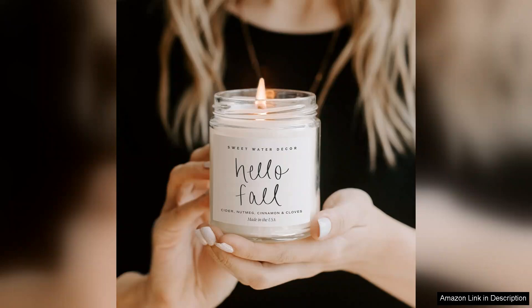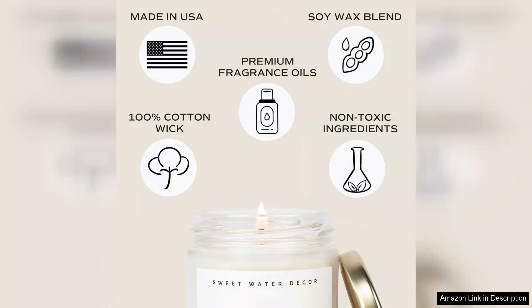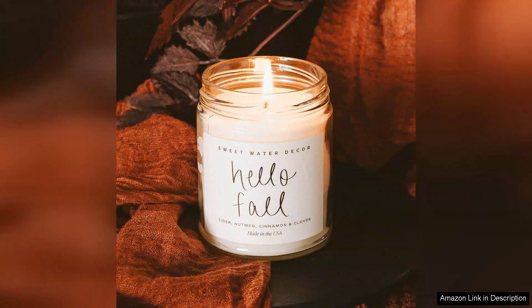When lit, the candle burns evenly and consistently, filling the room with its rich fragrance without being overwhelming. The balance of cinnamon, sweet apples and the earthy notes of clove creates a harmonious scent profile that is both uplifting and comforting, whether you're hosting a fall gathering, enjoying a quiet evening with a book, or simply want to enhance your home's atmosphere — this candle sets the perfect scene.